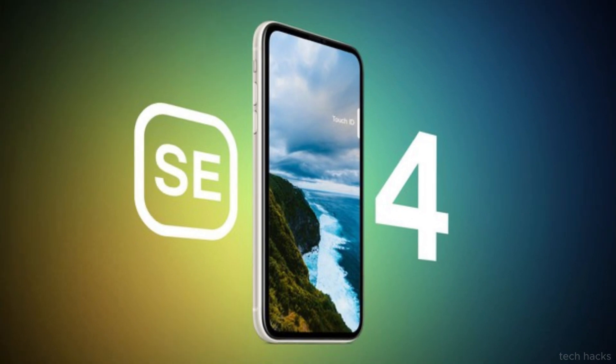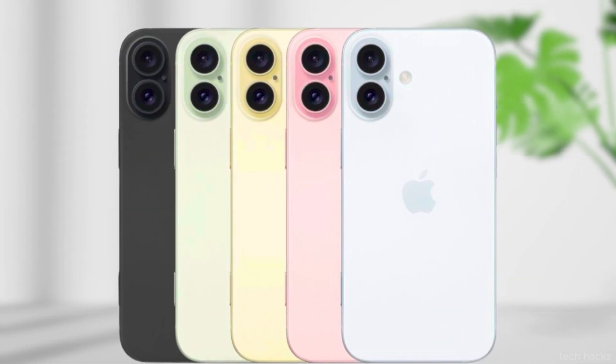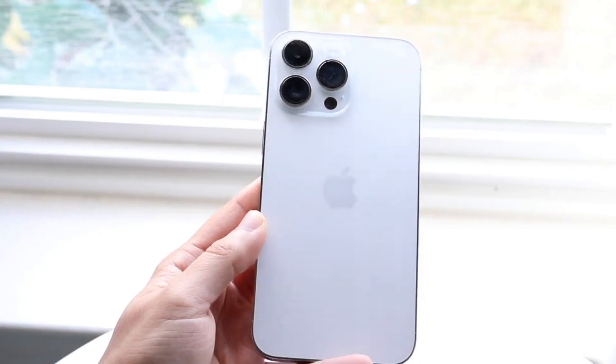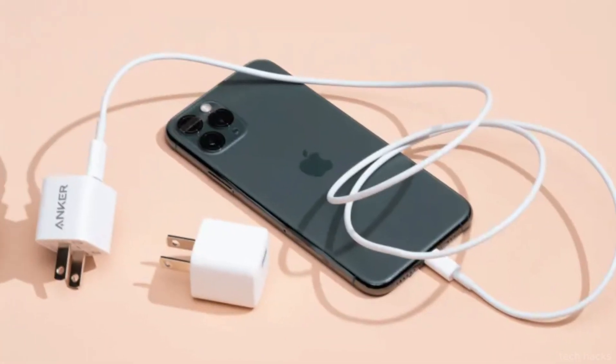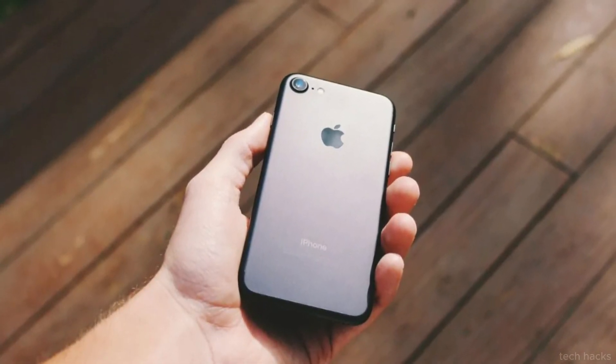Leaked information hints that the iPhone SE4 might take design cues from the iPhone 14, sporting Face ID and bidding farewell to the Home button. Reports suggest it could pack even more punch with an action button, USB-C compatibility, and a lighter build.